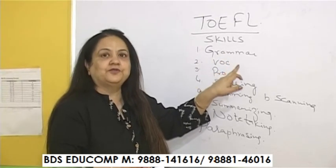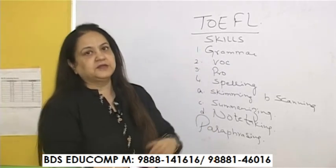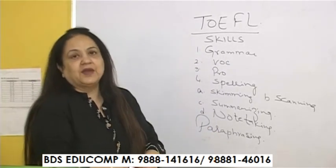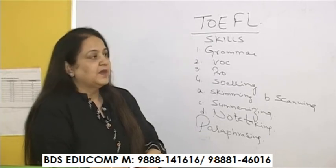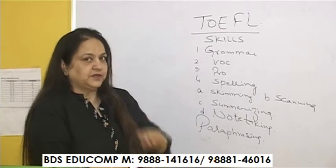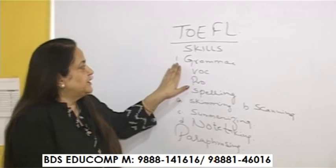Today I am going to discuss a TOEFL overview in general. In my next video I will be discussing writing in particular, familiar speaking topics, how to handle them, and how to find answers within them. Today my aim is to discuss the skills that you require in TOEFL.